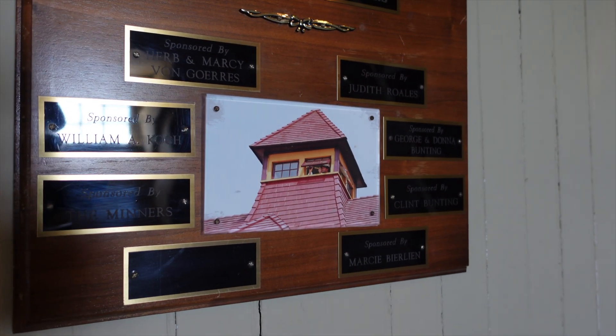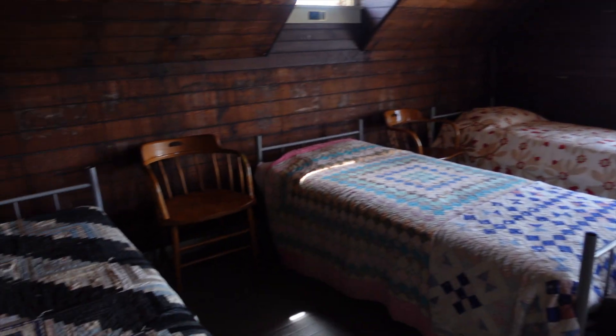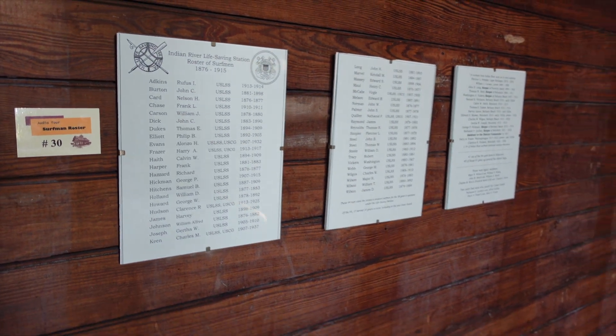There's the cupola up there and a telescope — keeping an eye out. Yeah, they really crammed them in here. There's a roster of surfmen. The station lasted from 1876 until 1915.